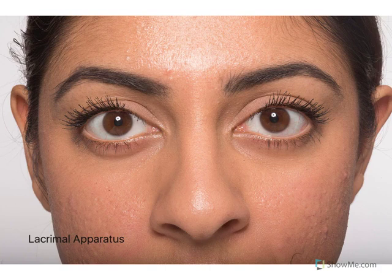Welcome to this show where we are going to have a look at the lacrimal apparatus. The lacrimal glands sit on the superior lateral margin of the eye and are comprised of two parts: an orbital part and a palpebral part.